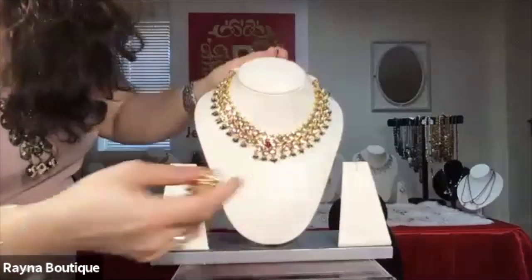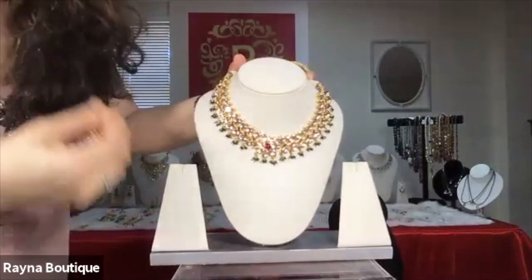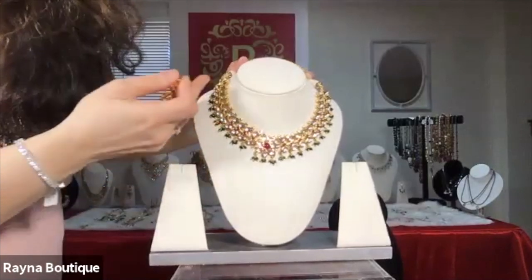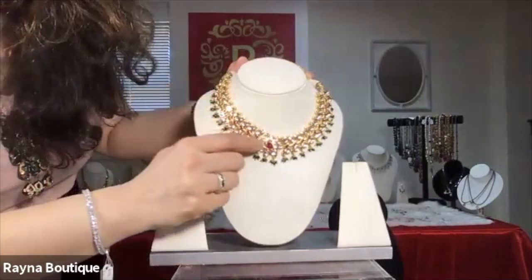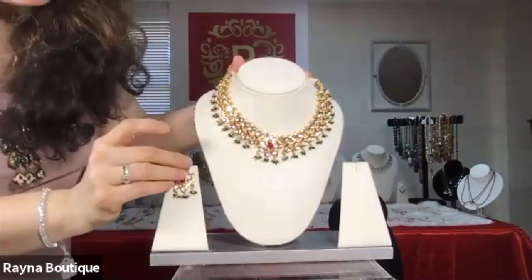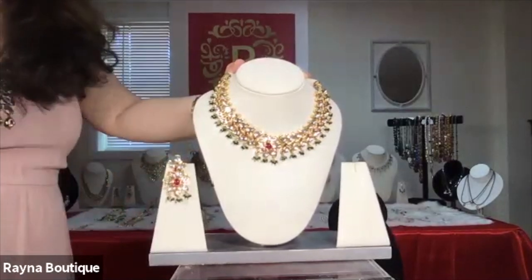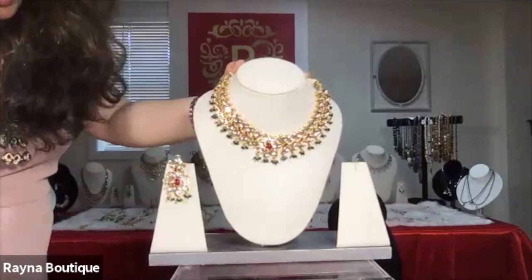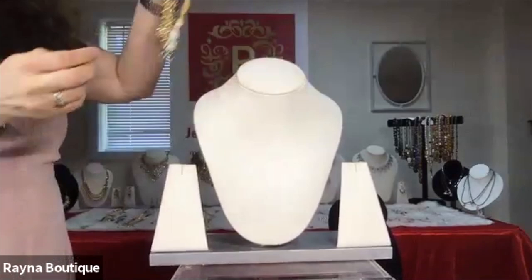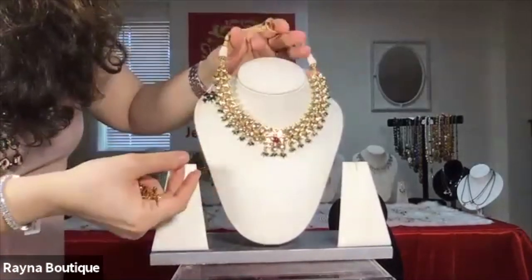These are some of the traditional pieces — the classic collection of Kundan which we all love to wear. You can wear a longer necklace along with this piece. It has tiny red onyx and the green onyx drops, and it comes with very nice earrings. This is all lightweight jewelry. It looks very heavy when you wear it, but when you actually wear it, it's very, very light. The number for this jewelry is R9.